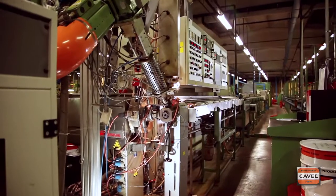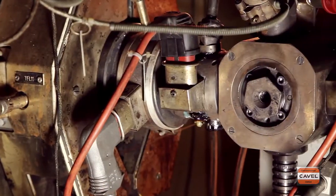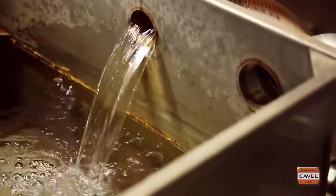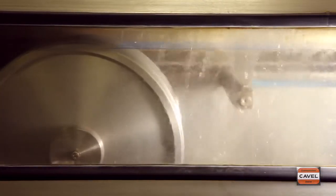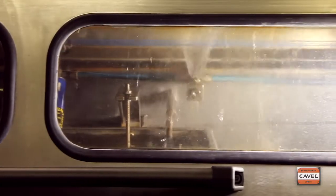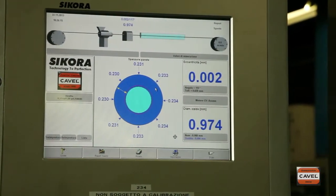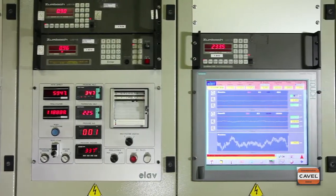The copper wires are insulated by means of a dedicated extrusion process that uses a chilled water-forced cooling system to allow high extrusion speed rates. Process controls are focused on out-of-round diameter and insulation capacitance.